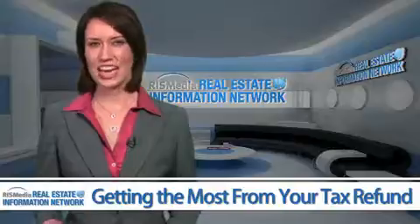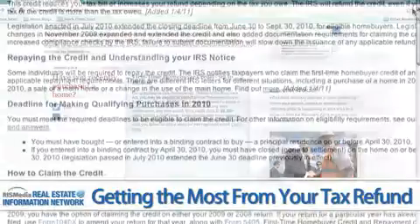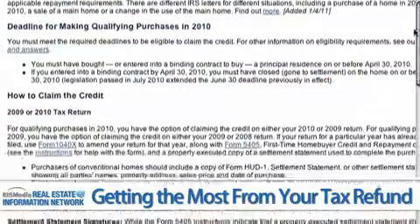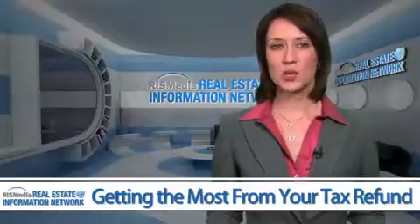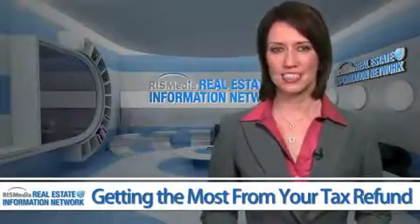It's hard to imagine any homeowner missing the first-time homebuyer credit, but some of the deadlines have been extended. So be sure to check into this if you bought a home in 2010. A quick search online will also reveal some of the most overlooked deductions.